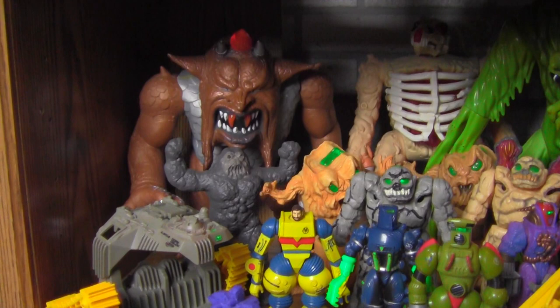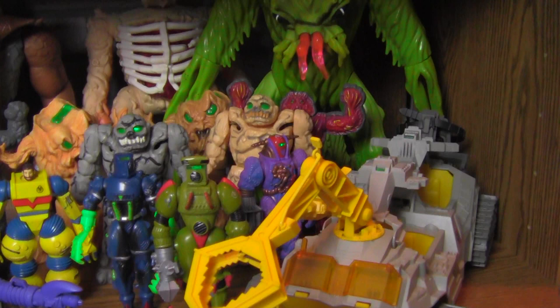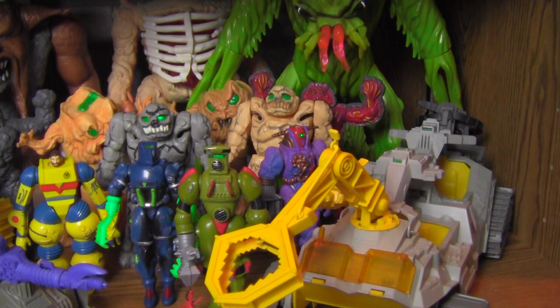The shelf below that is my Inhumanoids. I have pretty much everything — I'm missing one of the trees and Liquidator's helmet, backpack, and hose. But everything else is here and complete, which is very, very cool. I love this line. The only thing I had from this line as a kid was Decompose — I used to love Decompose — and this is such a cool line from Hasbro from the 80s.